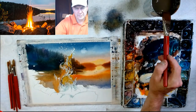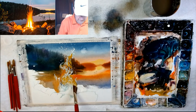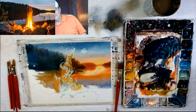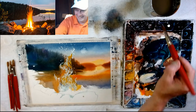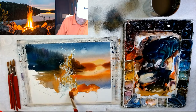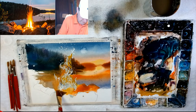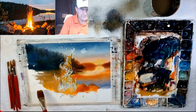It looks like I'm getting really dark, but I'm not, because I have masking fluid there — that'll take care of my white. I do want to bring in the rocks in the front. They're going to be nice and light and vibrant.